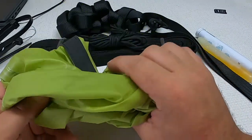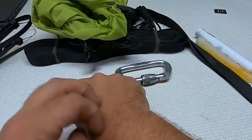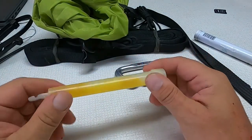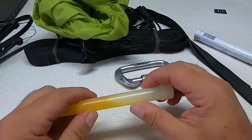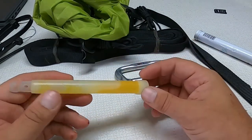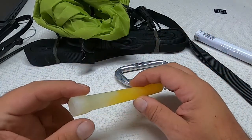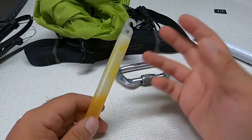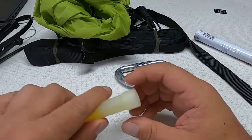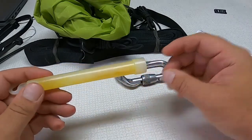Next up is a simple chem light. You can use it for signaling, to look inside your pack, or as a candle — many uses. The problem is they last 12 hours and you can't shut them off.